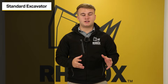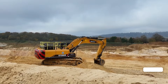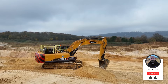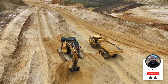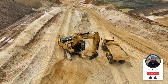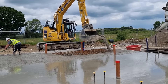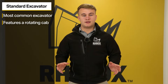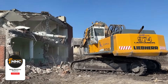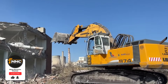Number one is the standard excavators. Standard excavators, also known as crawler excavators, are the most common type of machine out there in the market. They are mounted on tracks, as these are very helpful in the rough terrain that they are usually found in. The rotating cab allows the operator to move the boom in a full circle without repositioning the actual machine.